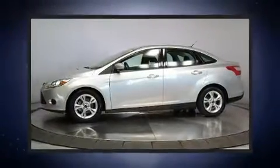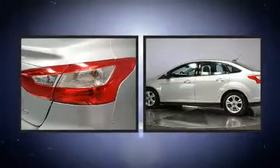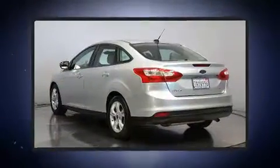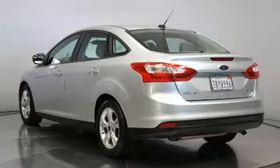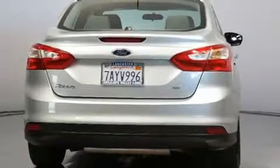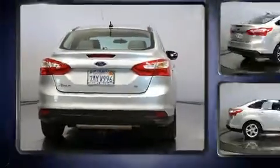Get excited about the 2014 Ford Focus. This four-door, five-passenger sedan just recently passed the 60,000 mile mark. It features an automatic transmission, front-wheel drive, and the two-liter four-cylinder engine.